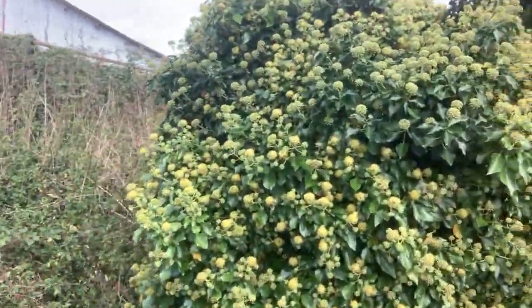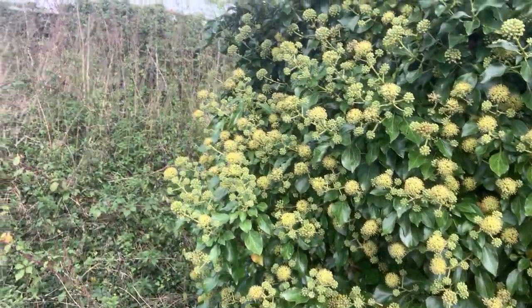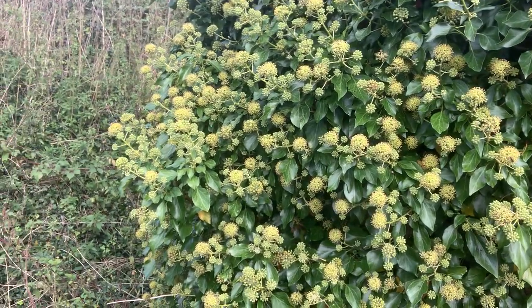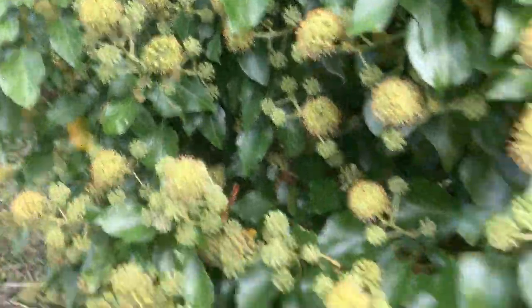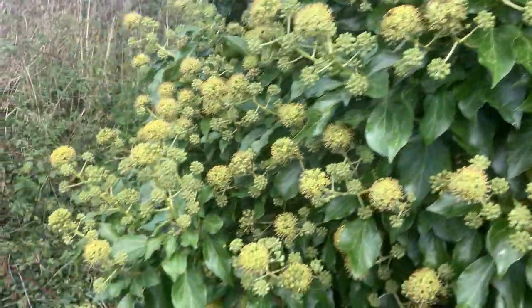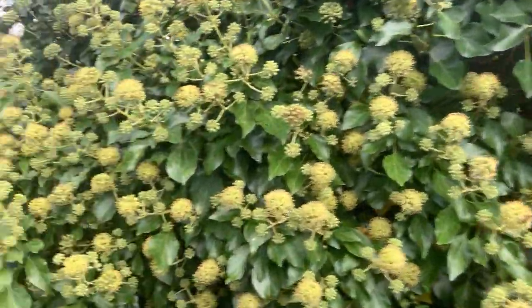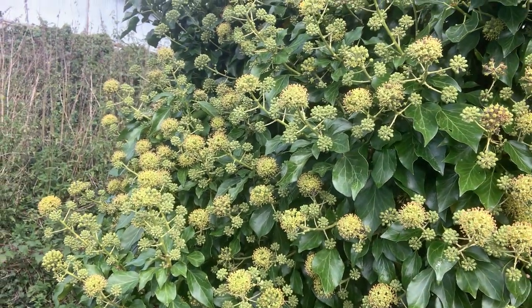Exactly the same here — this one is much further advanced. So we'll probably see some ivy bees as well in a minute. I think there's one there — that looks like an ivy bee. It's actually a little bit small, but there's lots of types of bees and insects that coincide their flowering for this time of year.